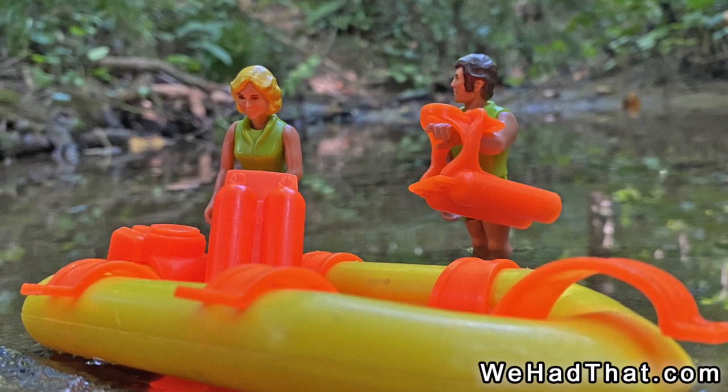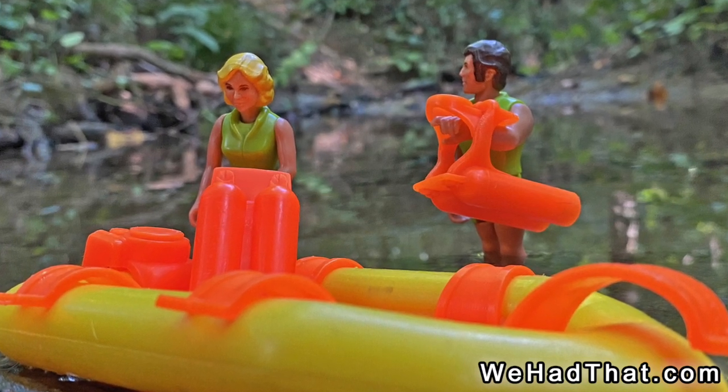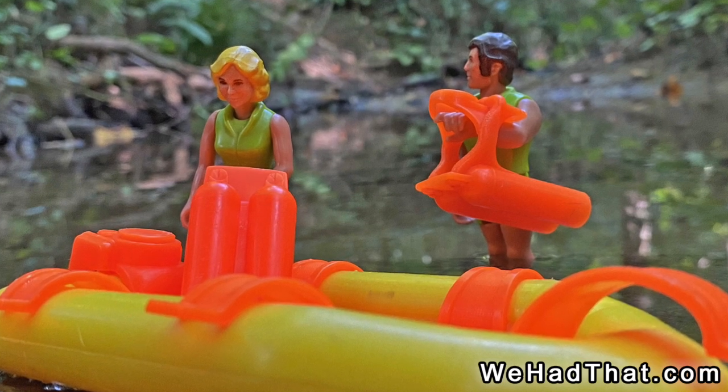Like all of the carded sets, the scuba diver set was very basic. I believe the sets sold for about $3 to $4 when they first came out.